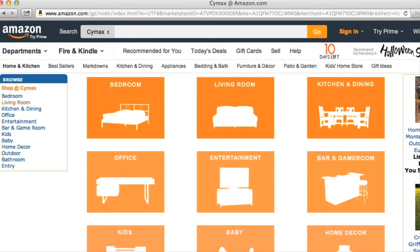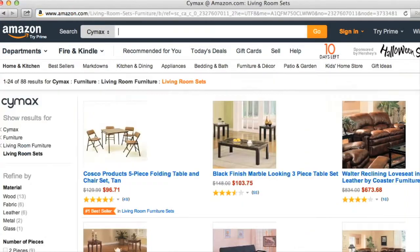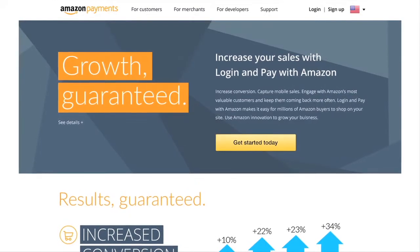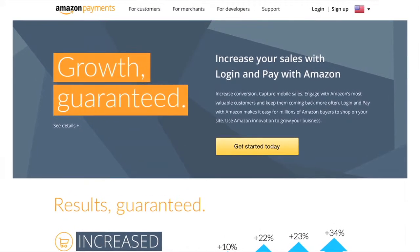Our customers are telling us that they love paying with Amazon. Upwards of one in four for this year are choosing it as a payment choice in our checkout. Symax ultimately gets the experience to tap into the millions of Amazon customers who transact on their website every day, and for us to have access to those customers and for them to experience the same trust that they have on Amazon.com is invaluable.